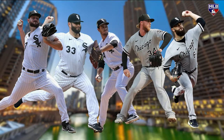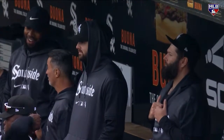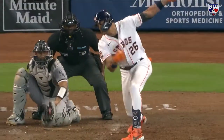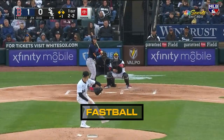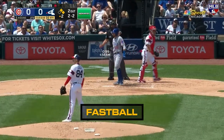Dylan Cease is a guy who has come on the scene. Always been impressed with his stuff — 95 to 100 miles an hour out of his arm and a slider that is truly unhittable. He is the epitome of the analytics world: high fastball and a breaking ball down in the zone.